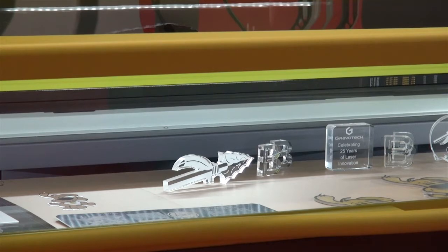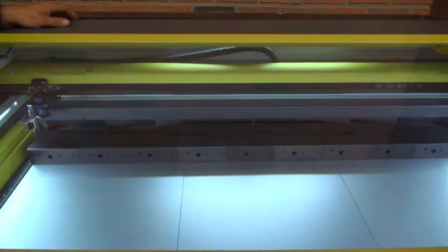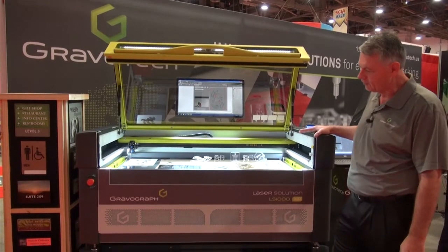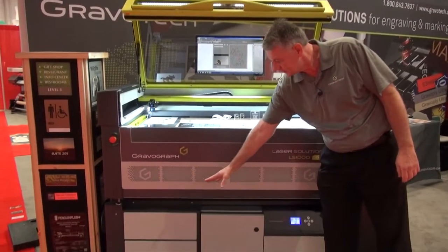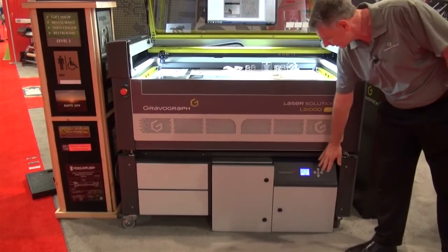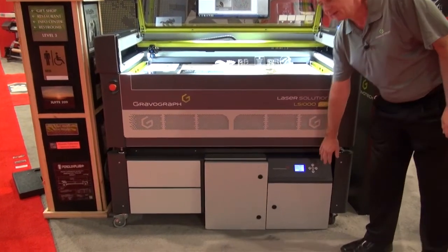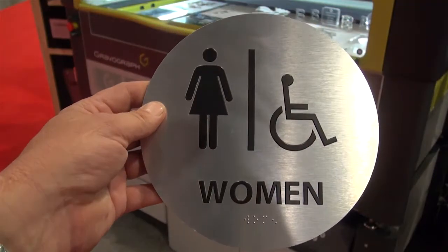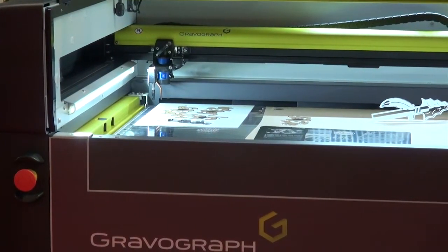This laser has a 157 inch per second raster speed, so it is the fastest laser on the market in its class. The LS-1000 XP comes standard with a castor stand, has two storage drawers, and as an option there's an integrated exhaust system that nests right in under the laser. It also contains an air compressor to feed the air assist system so that you get the optimal cut.